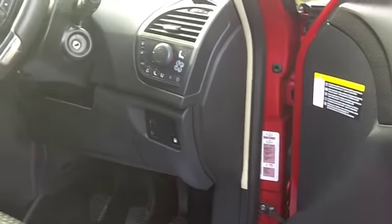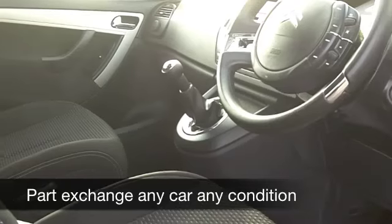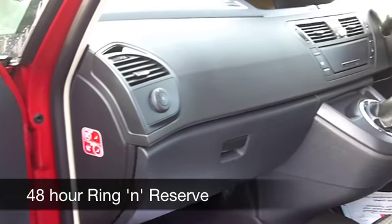You've got remote central locking, air conditioning, a CD player. I think these cars are quite rewarding to drive, not going to break the bank to run, and they come under Group 7 insurance, so your running costs, I reckon, are going to be very family friendly.